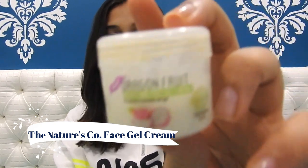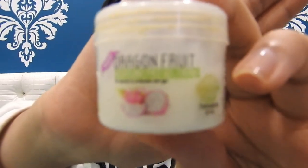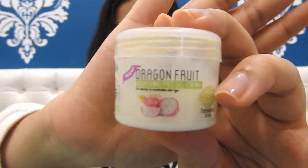My second product is a face gel cream moisturizer that I reviewed recently — it's the Nature Score dragon fruit nourishing face gel cream. So this is the second product.